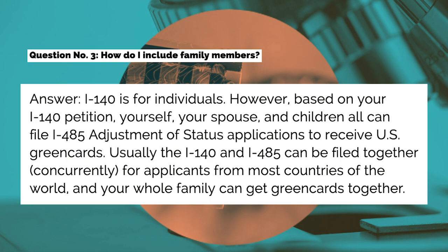Question number three: How do I include family members? Answer: I-140 is for individuals. However, based on your I-140 petition, yourself, your spouse, and children can all file I-485 adjustment of status applications to receive U.S. green cards. Usually the I-140 and I-485 can be filed together concurrently for applicants from most countries of the world, and your whole family can get green cards together.